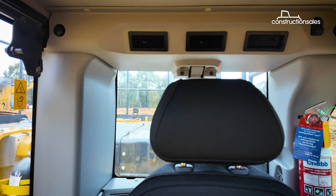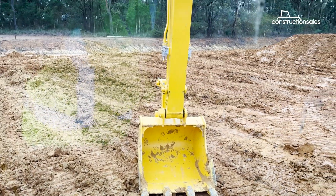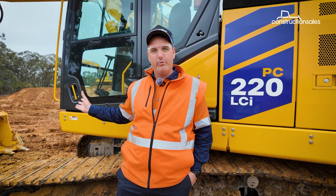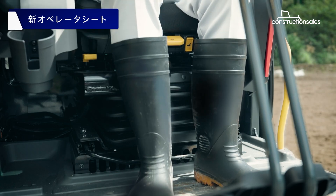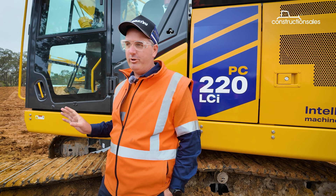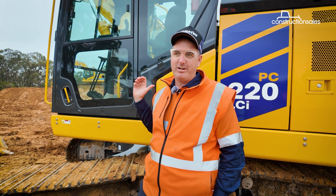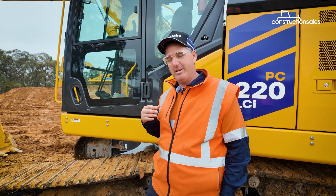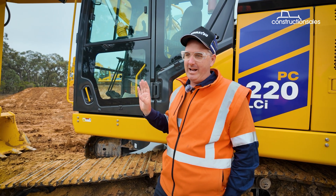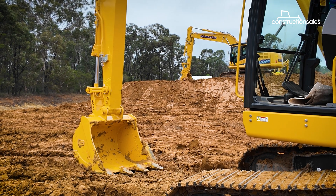Inside the cab, operator comfort has been a key focus, with a larger, more ergonomic space and smart features to match. We're looking at an overall 30% increase in the size of the footroom. There's a lot more creature comforts in adjustability of the seat, the armrests, and our positioning relative to the work equipment. With the move to our EHS system, we now have electronic lever control, allowing operators to assign a whole host of applications — from attachment control to Bluetooth audio adjustment and answering your phone.